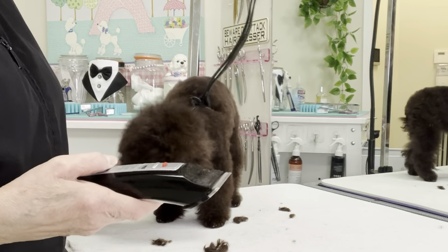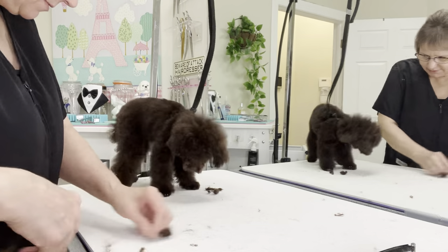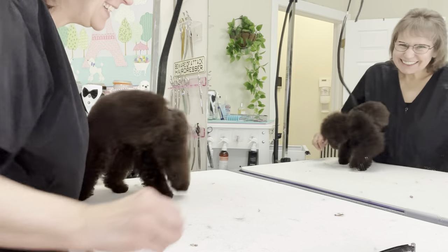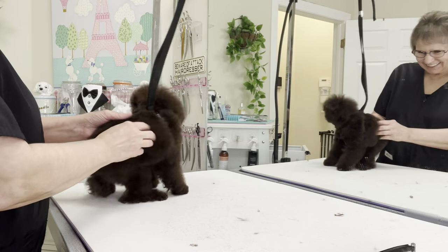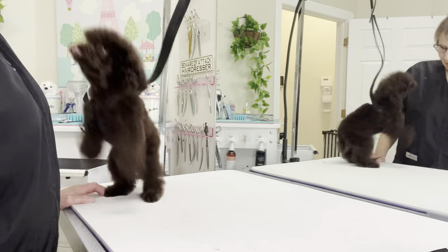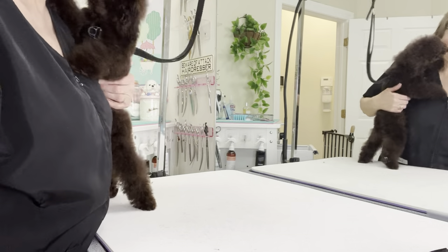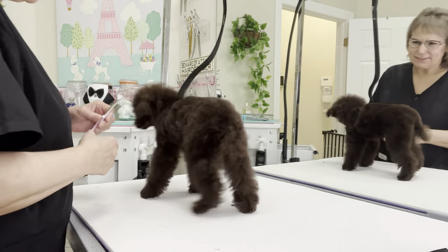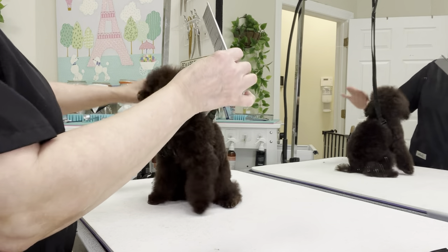Good, good, good — that was very good. We're going to get all this hair off of here. I love you. Okay, I love you too — yeah, we're best friends already! All right, let's trim the top of your head.